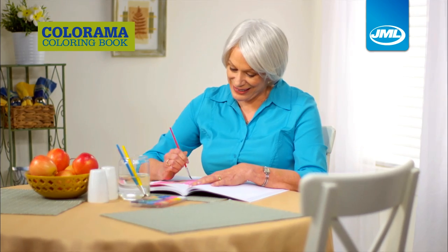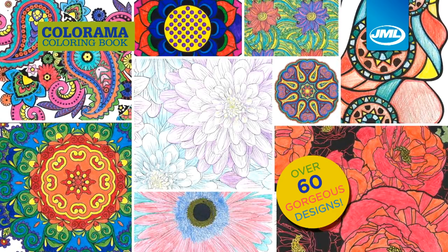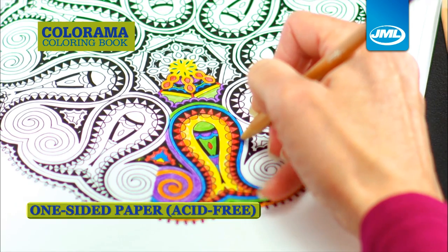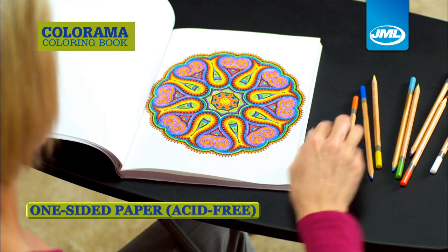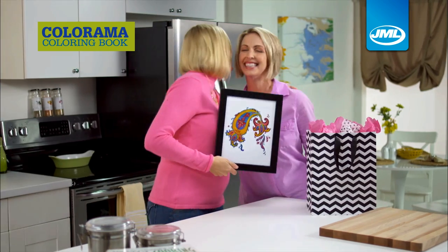With Colorama, there's no right or wrong way to do it. You get over 60 gorgeous designs. Each design is printed on one-sided, acid-free paper, so you could frame your beautiful new artwork or give it as a gift.